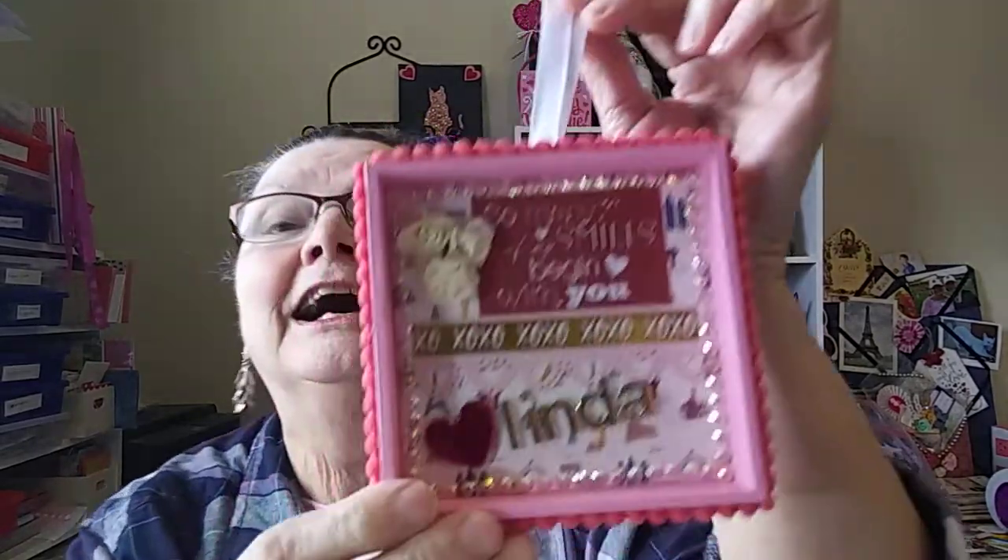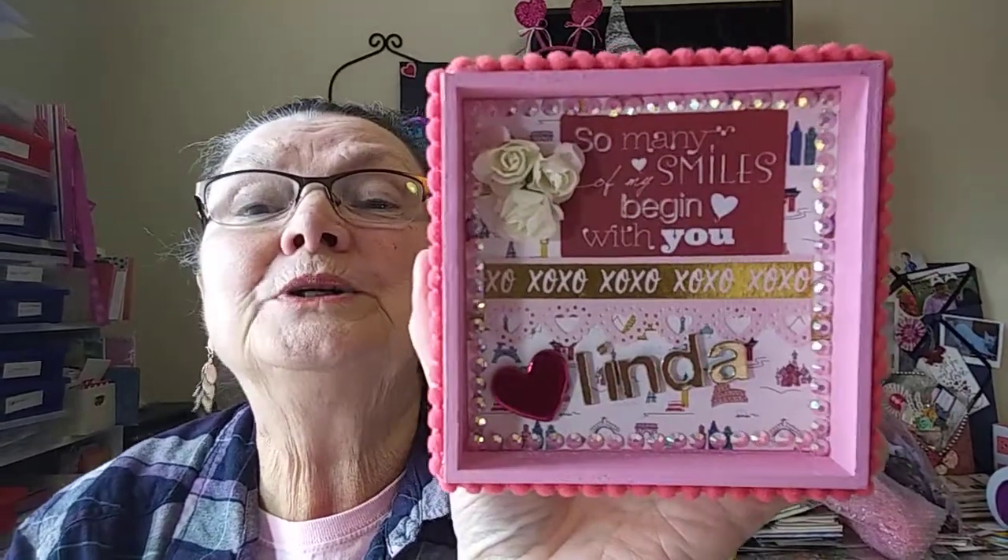And then she sent me two little packages. Look at that — how cute! I love that little heart ribbon. I'll have to reuse that. Oh, look at this! 'So many of my smiles begin with you, Linda.' That is so cute. Thank you so much. I love that.